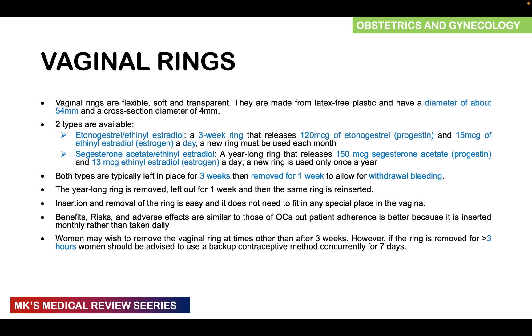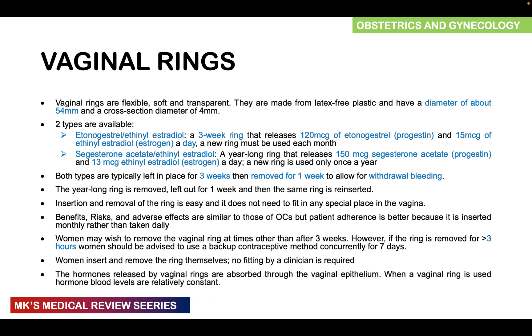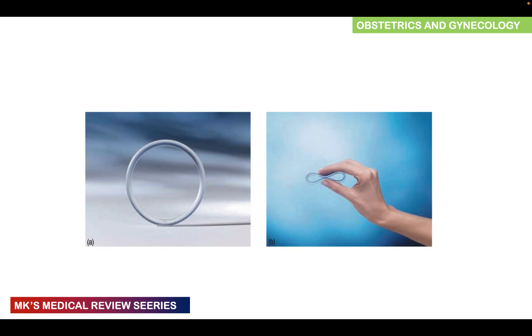Women insert and remove the rings themselves, so no fitting by a clinician is required, making it very easy for women to start or stop this method. Similarly with transdermal patches, they can just choose to stop when they wish. The hormones released by the vaginal rings are absorbed through the vaginal epithelium, and the hormonal levels are relatively constant, just like with transdermal patches. Here is an example of a vaginal ring — as you can see, it's round and quite flexible as depicted in the image.